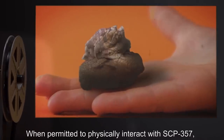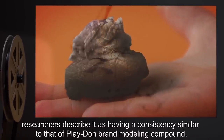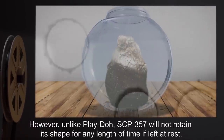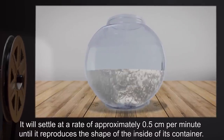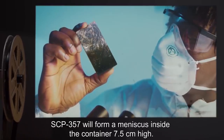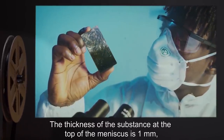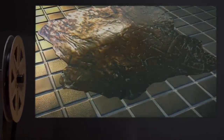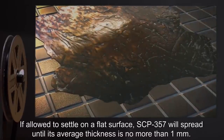When permitted to physically interact with SCP-357, researchers describe it as having a consistency similar to that of Play-Doh brand modeling compound. However, unlike Play-Doh, SCP-357 will not retain its shape for any length of time if left at rest. It will settle at a rate of approximately 0.5 centimeters per minute until it reproduces the shape of the inside of its container. SCP-357 will form a meniscus inside the container 7.5 centimeters high, with a thickness of 1 millimeter at the top, merging with the surface following a Gaussian curve. If allowed to settle on a flat surface, SCP-357 will spread until its average thickness is no more than 1 millimeter.